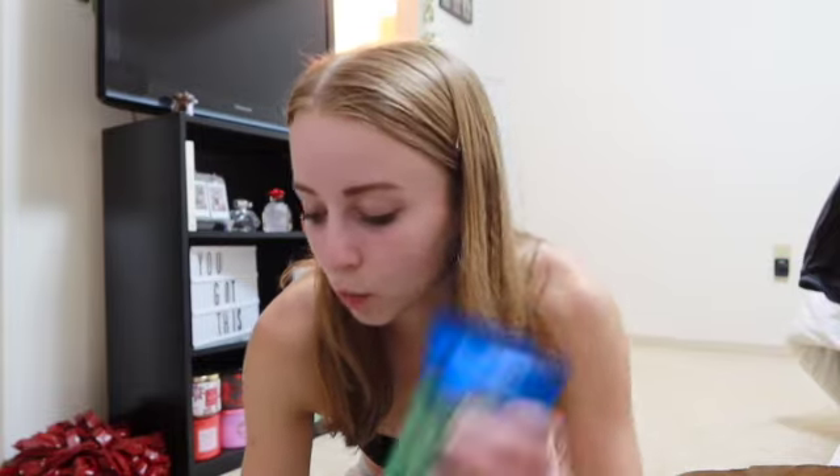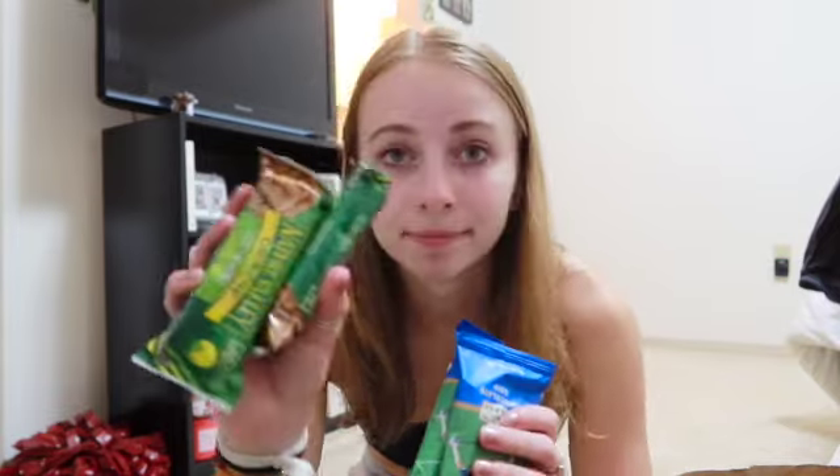And then we are going on a couple hikes, so I wanted to bring just snacky foods for the hikes. So we have granola bars, more granola bars, and some fruit snacks. And then I am just gonna get a couple Ziploc bags to put the trail mix and Puppy Chow in so when we go hiking we can bring those snacks.